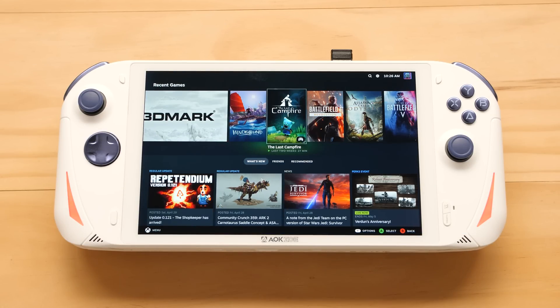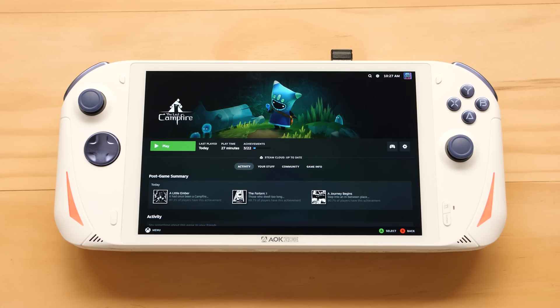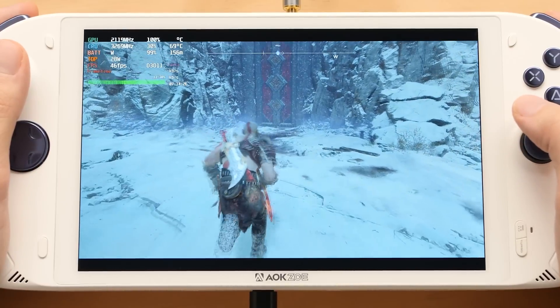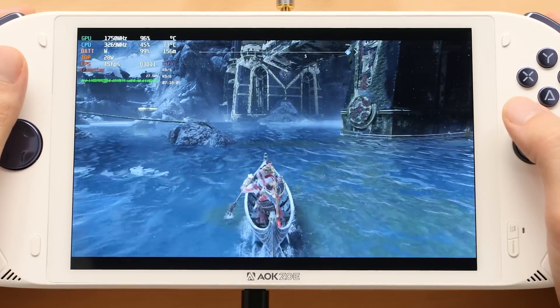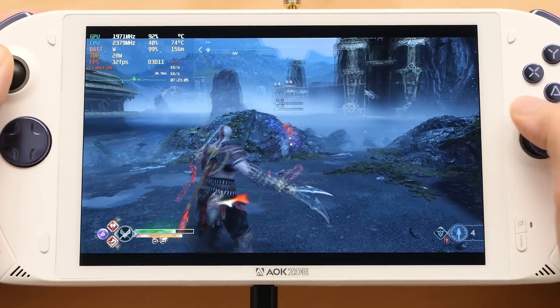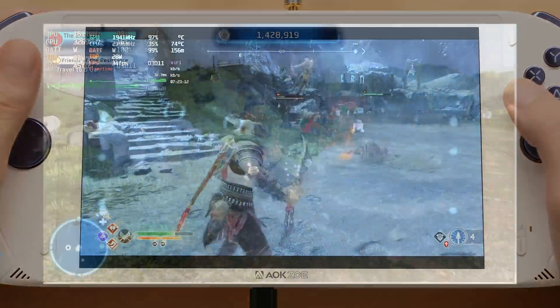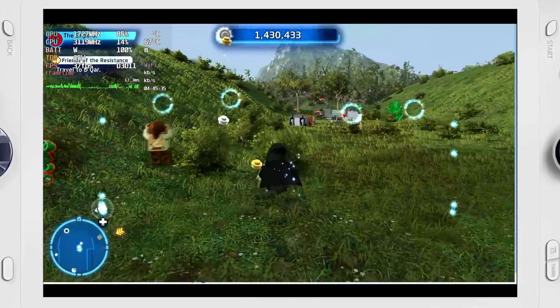Now it's time to take a look at PC gaming performance with the new 7840U processor. I have a ton of games to showcase in this first video, so I might break these tests up into two sections. For our first game, we have God of War at 28W TDP. I have the resolution set to 1080p, using low settings with FSR set to quality. Using these settings, we can get an average of around 45-ish FPS in main areas, but in combat this can go down to the mid-30s. Our next game is Skywalker Saga at 25W TDP, using high settings, getting about the same performance as God of War.